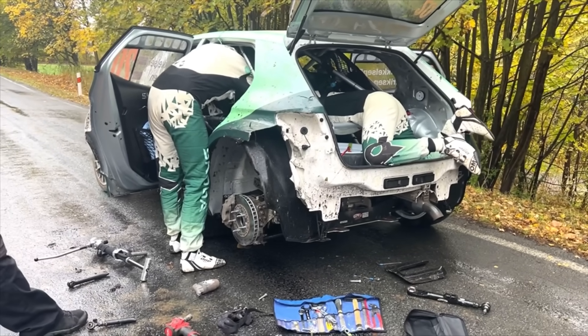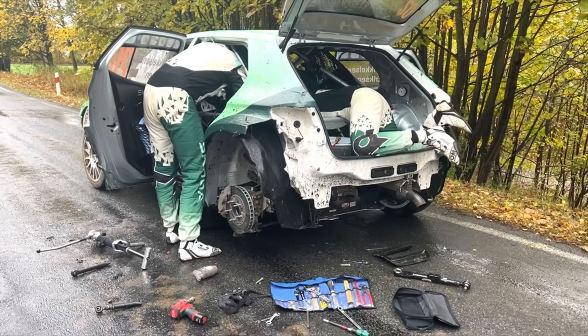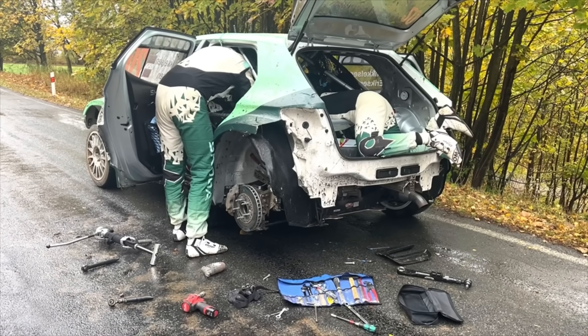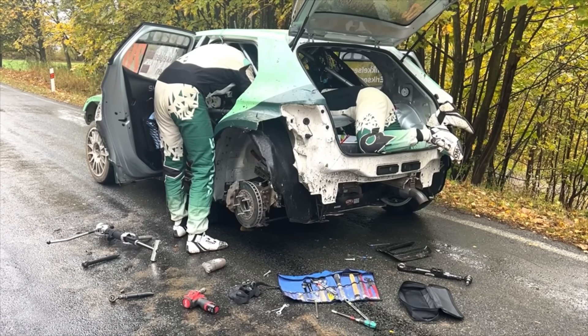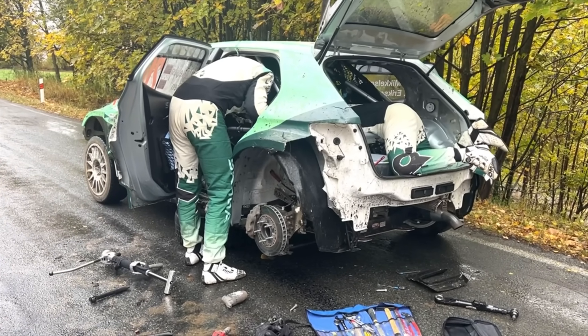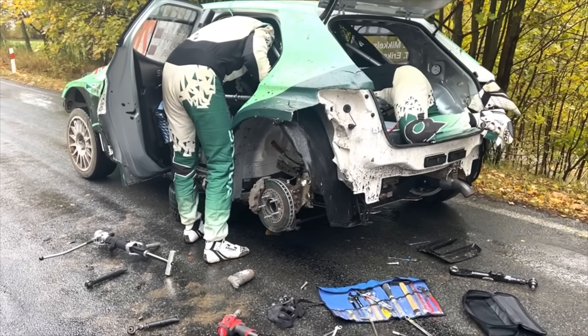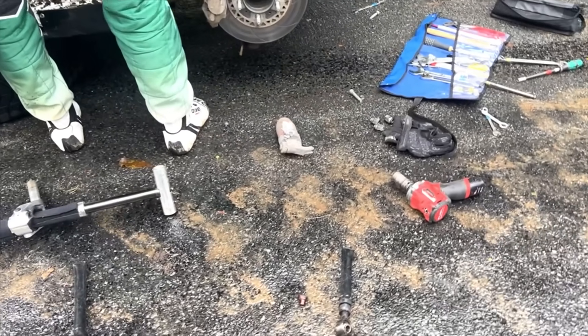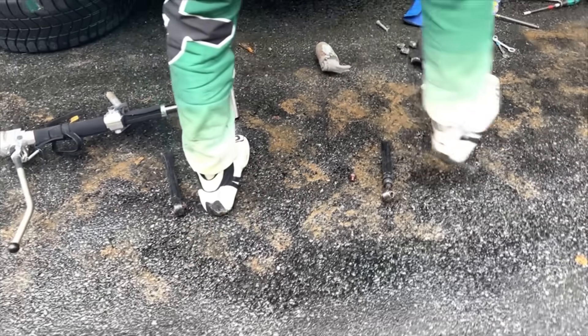Bit of discussion going on. Eriksson in the boot, Mikkelsen at the rear left. Let's get in and have a little look. We'll keep out of the way of our friends and colleagues from WRC Television. There's the broken parts — that is well and truly broken. Goodness me.